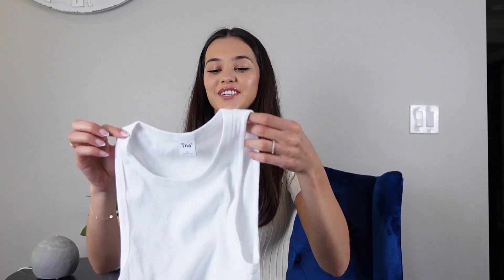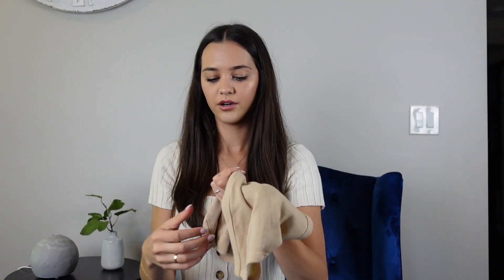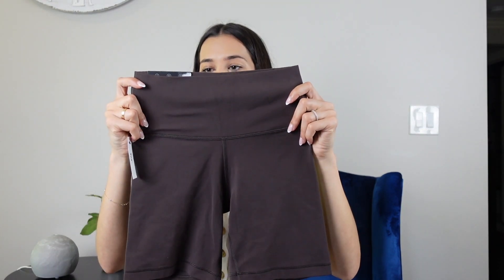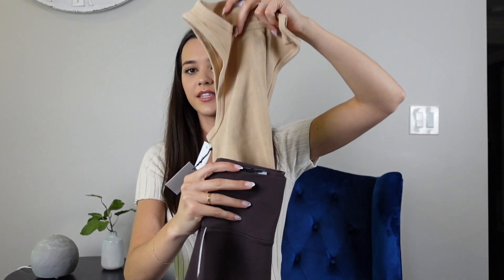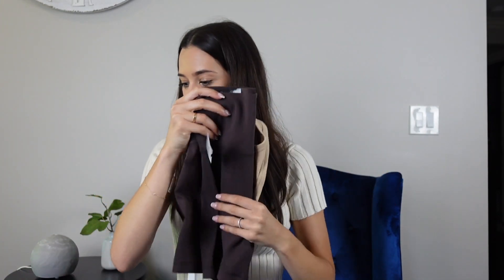Next, from Aritzia I got a bunch of basics because I am the queen of basics. The first thing I got was this TNA cropped tank top — ribbed, cute, simple, basic. I also got it in this tan color; I love a good nude. It's in the color Sand Bluff. And I got these brown TNA butter bike shorts — the seven-inch high-rise — to wear with it. I thought it was a cute little neutral summer fit.